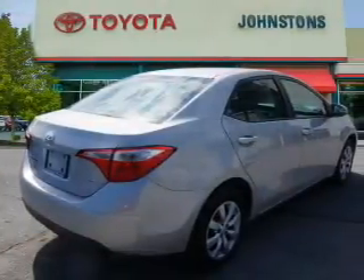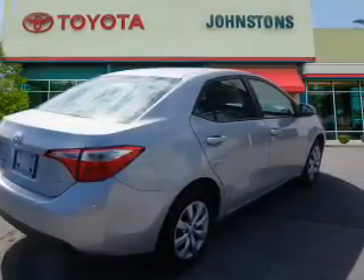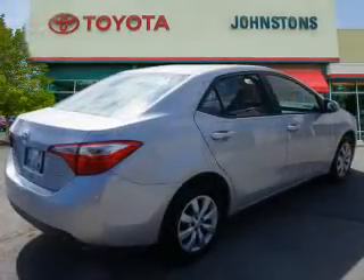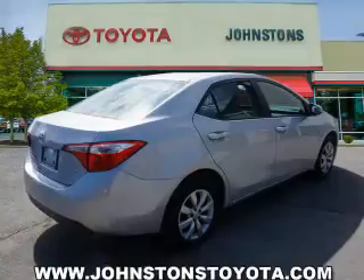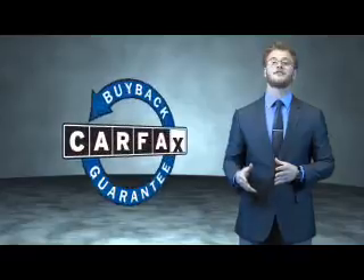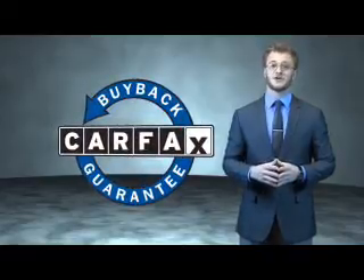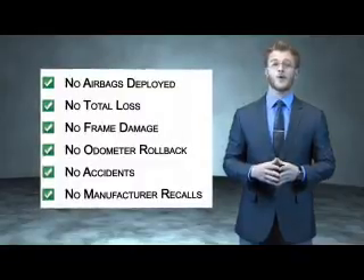Rest easy knowing this vehicle comes with a Carfax Vehicle History Report from Carfax, the most trusted provider of vehicle history information. Great quality at a great price. Call or click to contact us today. This is a Carfax 100 vehicle which qualifies for the Carfax Buy Back Guarantee. Be sure to find a complimentary copy of the Carfax Vehicle History Report online or contact the dealership.